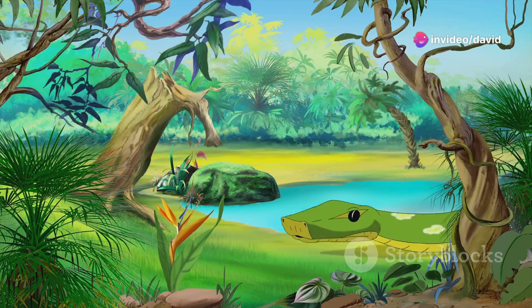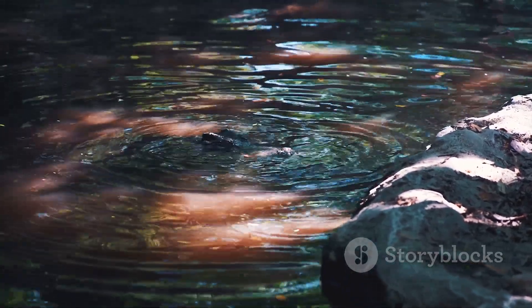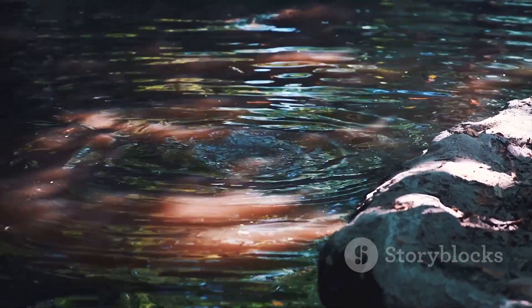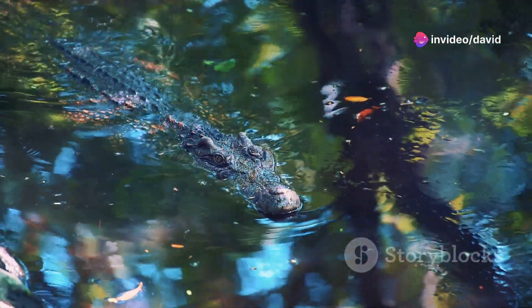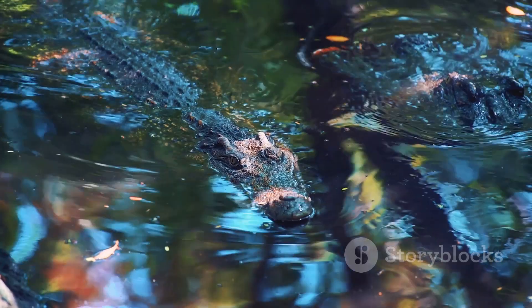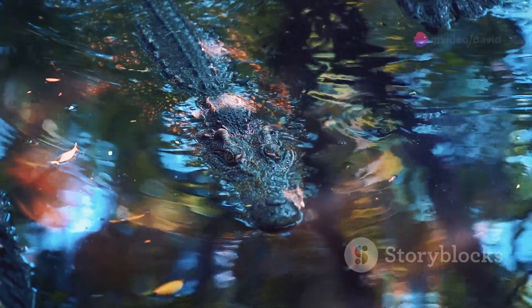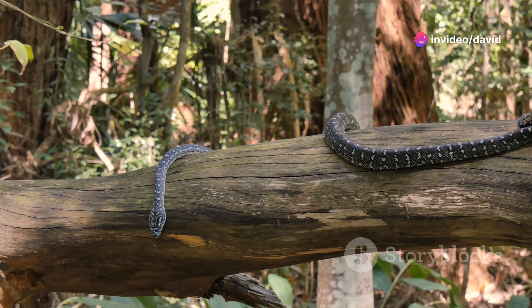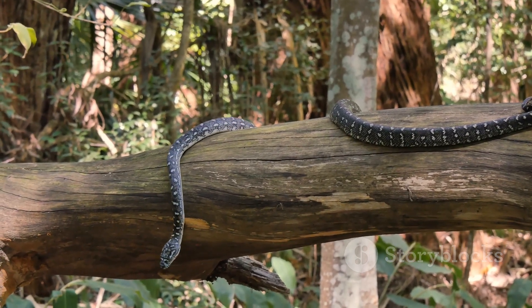But what makes the anaconda truly remarkable is its muscular build. This isn't a snake that's all length and no strength — far from it. The anaconda's muscular body plays a crucial role in its survival, aiding in its two primary activities: constriction and swimming. With each powerful coil, the anaconda can squeeze the life out of its prey, while its strong muscles allow it to glide through water with surprising speed and agility. Its scales aren't just there for show — they serve a functional purpose, providing the snake with a robust, protective layer.